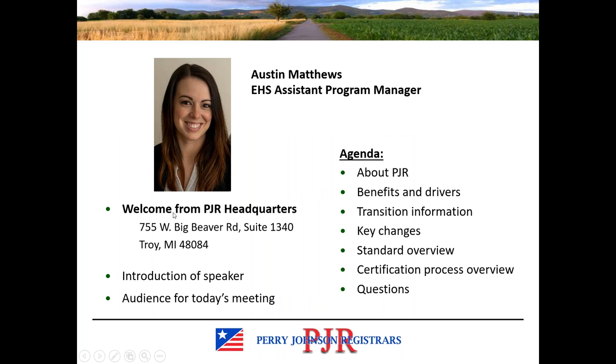There's a lot of information here, so we are just going to do a high-level review, but I have my contact information at the end of the slide in case you have technical questions. eStewards is also a good resource for any technical questions about the standard. My name is Austin Matthews. I'm the EHS Assistant Program Manager with PJR. We'll talk briefly about PJR, who we are, what we do, and some of the benefits to certifications such as eStewards.